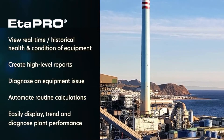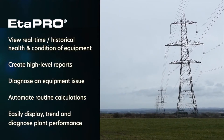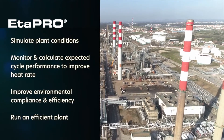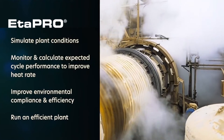With APro, users can easily view the real-time and historical health and condition of equipment, create high-level reports, diagnose an equipment issue, automate routine calculations, and easily display, trend, and diagnose plant performance.